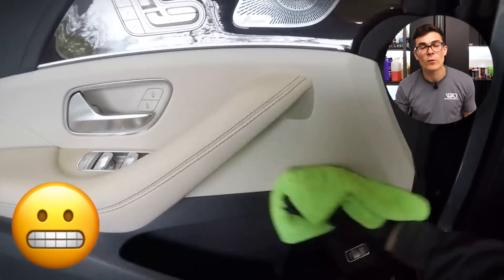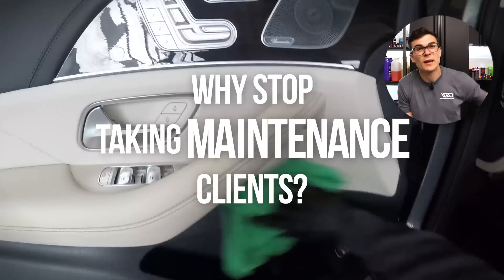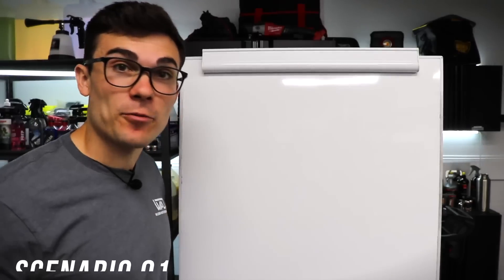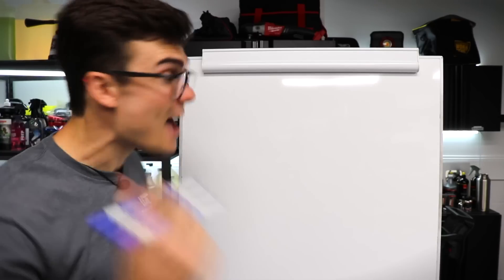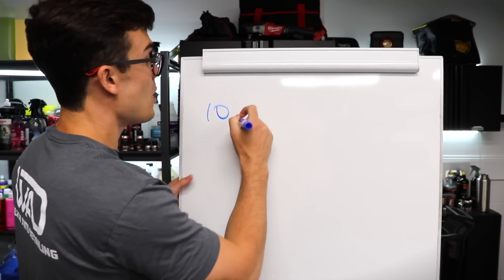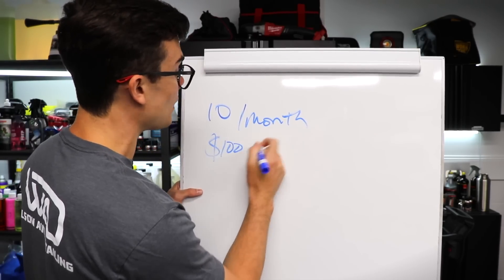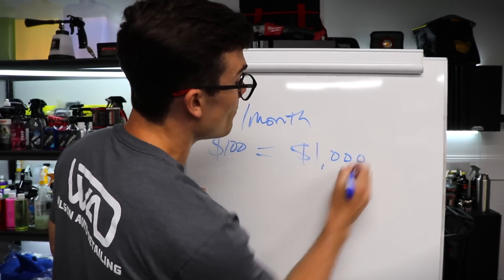So you might be wondering, why would you stop taking on maintenance clients? I want to do a little bit of math. We're going to make the numbers extremely simple — let's say I have 10 maintenance clients per month and each of these pays me $100, so per month I'm making $1,000 from maintenance clients.